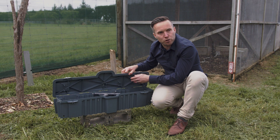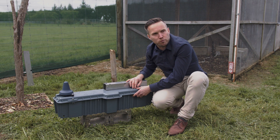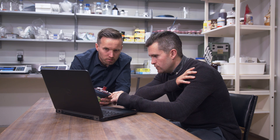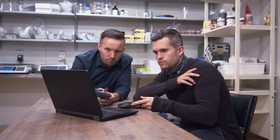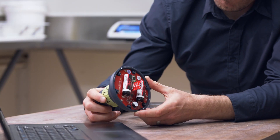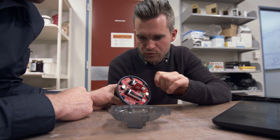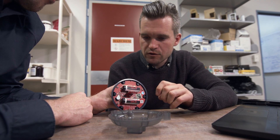Our rangers know this trap has gone off because of this node right here. This is part of the Outpost remote reporting system. We've worked really hard to maximise the distance that these traps can talk to each other through these nodes. That means we can have a whole lot of traps across large landscapes, but the nodes tell us which ones to service, which ones to leave alone — and that saves a whole lot of cost.